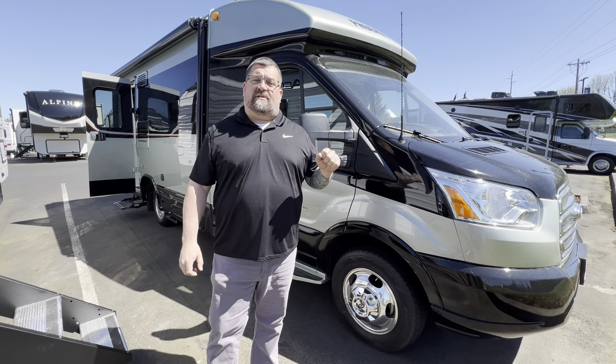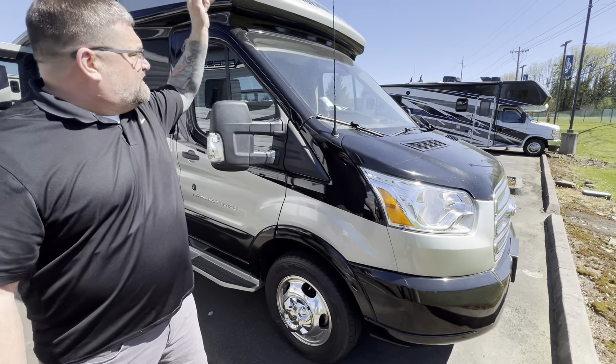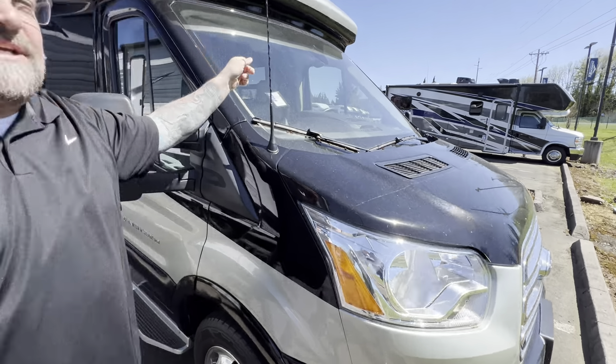Hi everybody, Ryan Weber out here with Johnson RV and John Moore. 2021 Phoenix — this is a TRX 1652.